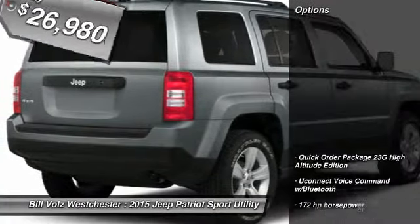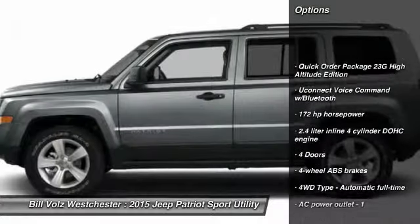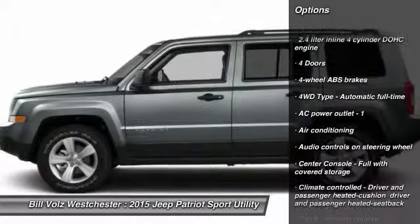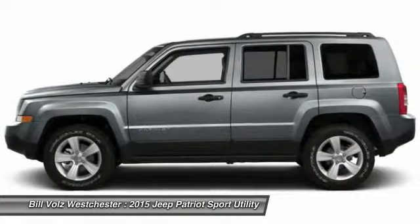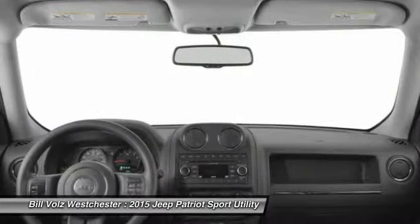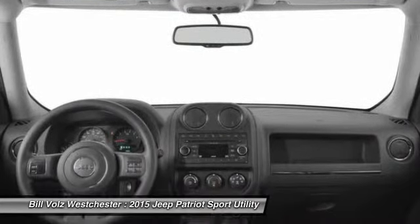Here are some of this vehicle's great options: traction control, power steering, front air conditioning, cruise control, passenger airbag, fog lamps, heated driver's seat, power windows, remote power door locks, tachometer.